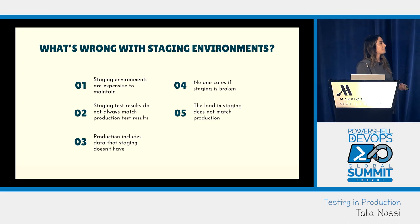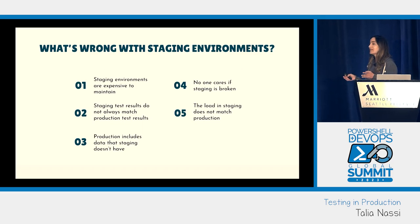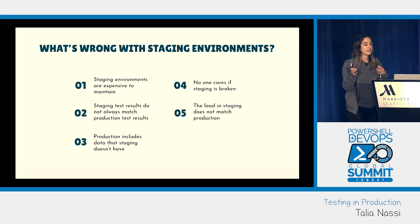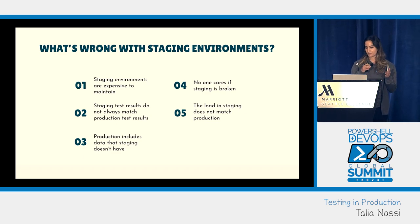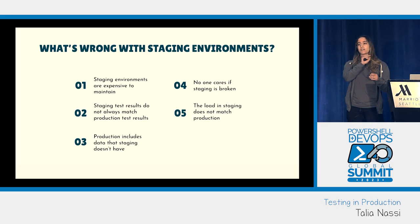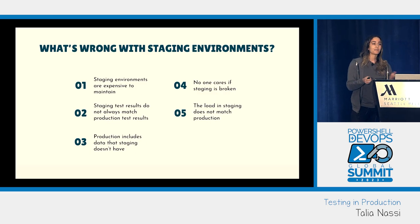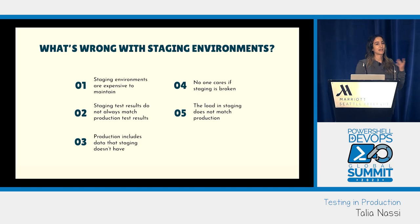The load in staging does not match production. The number of people who use your staging environment versus production is vastly different, so the accuracy of speed and lag times won't match. Many times when you write tests for staging you have to add 'sleep for five seconds' or 'wait for ten seconds' — but I'm not going to wait ten seconds for something to appear in production, and that's not how the test should work.